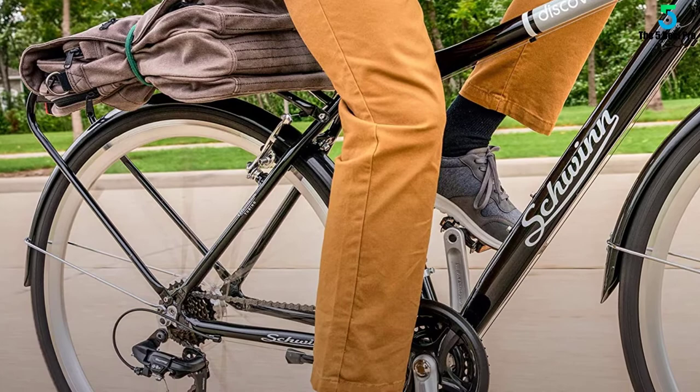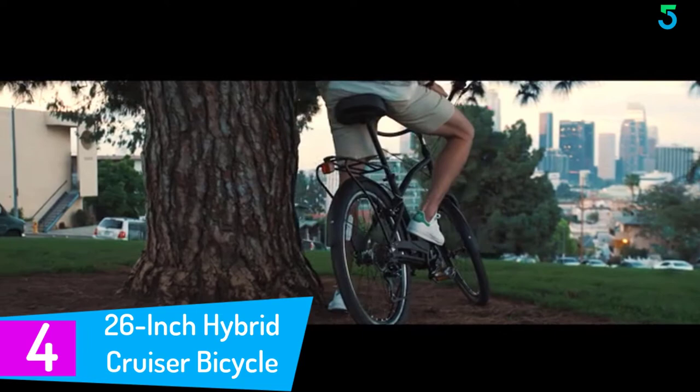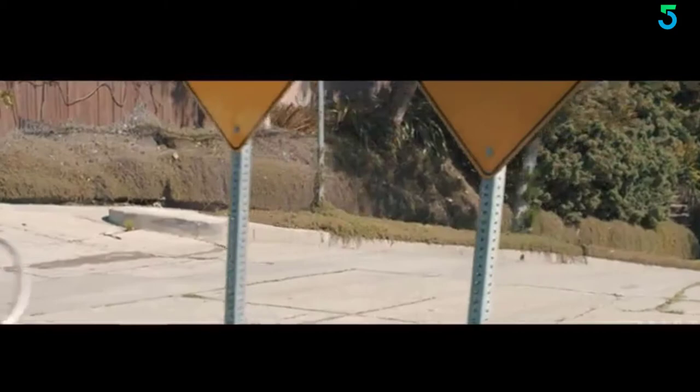At number 4: the 26-inch Hybrid Cruiser Bicycle in Matt Black. The 630 is famous and loved for producing some of the best hybrid bicycles on the market, and many users state that the brand is a pacesetter in this field. It has a very lightweight aluminum frame which provides the owner full control of the bicycle, especially in demanding situations.